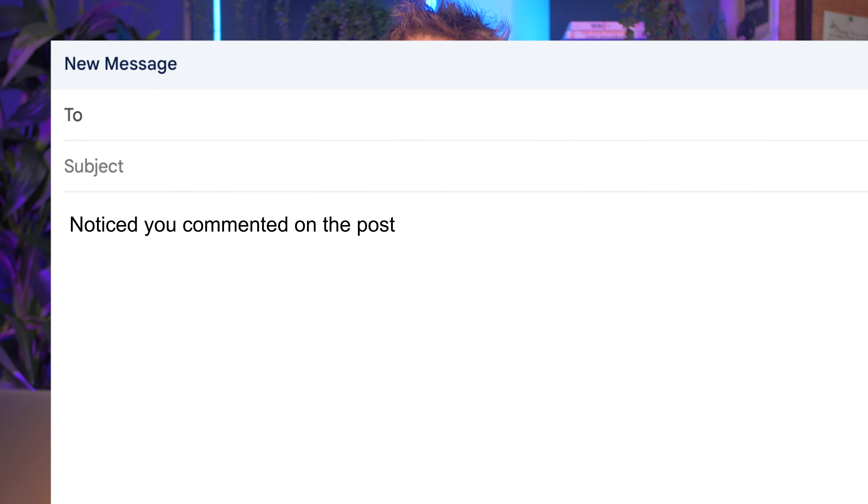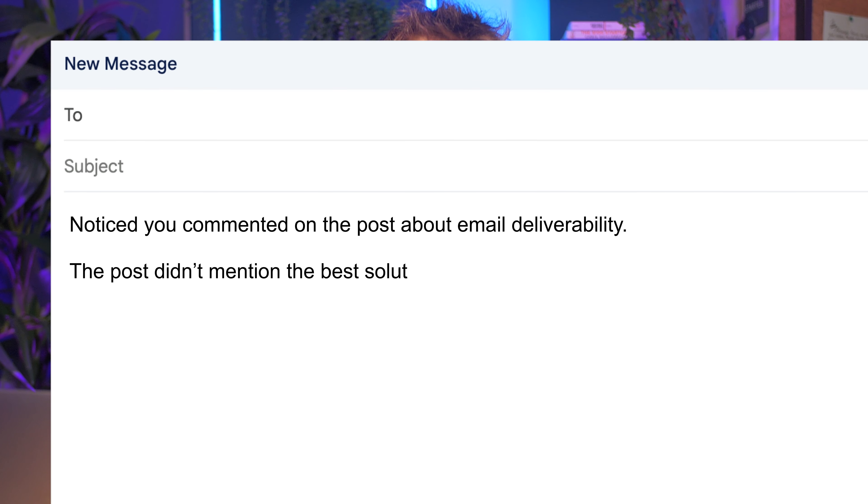For example: 'Noticed you commented on the post about email deliverability. The post didn't mention the best solution is an email warm-up tool' — and then continue from there.